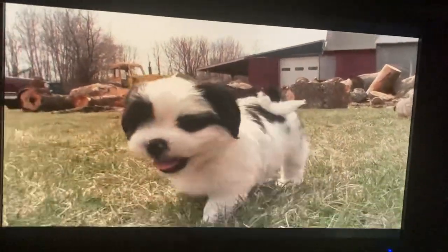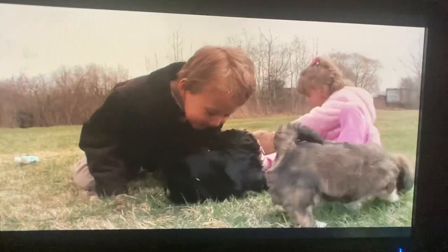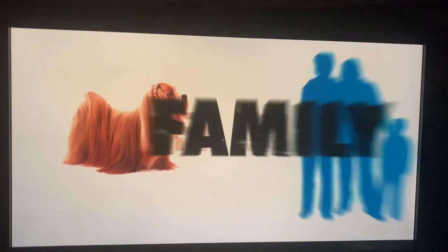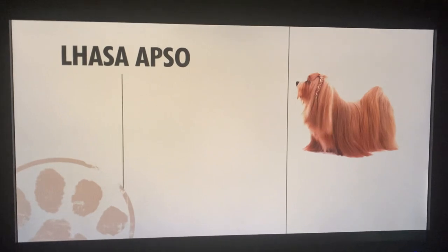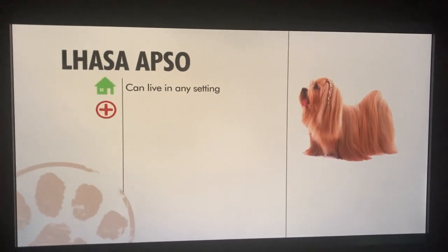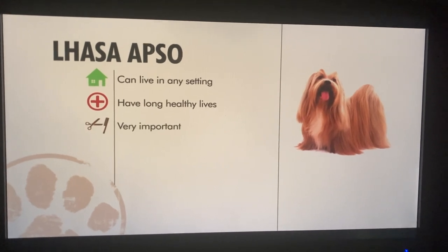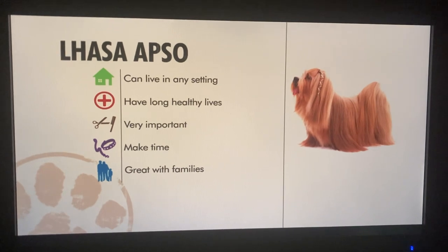The Lhasa Apso makes a good pet for a family that's less active, and would be great for elderly people because they really don't require a lot of exercise. In general, this dog can live pretty much anywhere. It's a healthy breed that usually lives a long time. Grooming is very important, along with training, and overall the Lhasa Apso makes a great family pet.